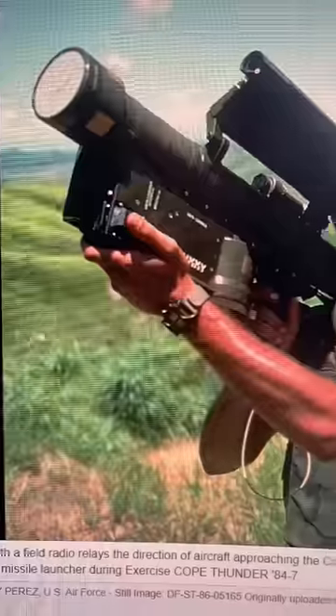Did Russia send captured Javelins to Iran? Well, it's not just Javelins — it's also Stingers and Enlil missiles as well. And in return, Russia received 160 Iranian drones.